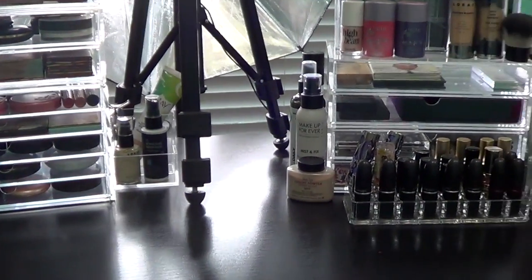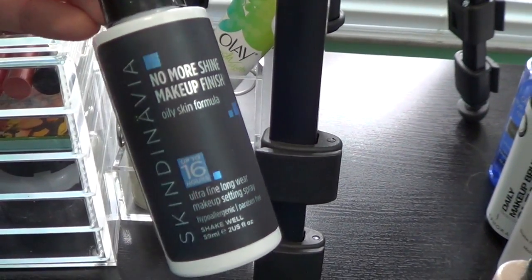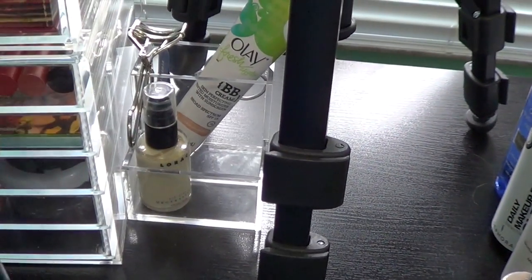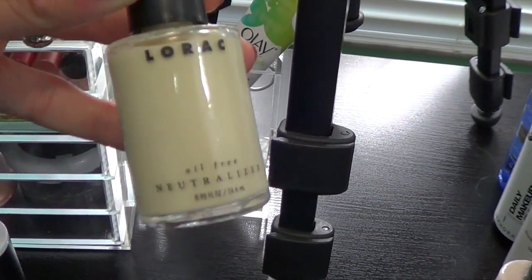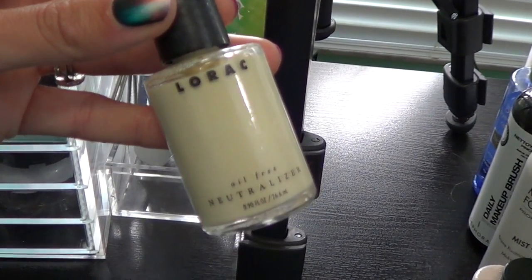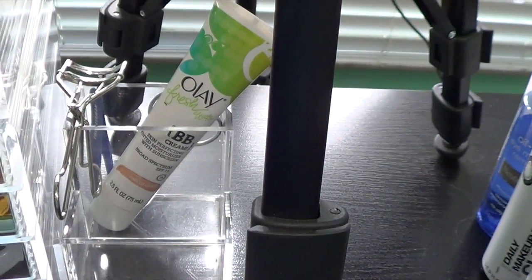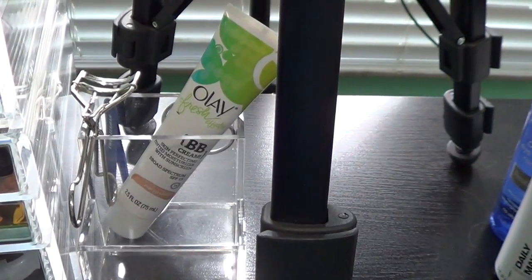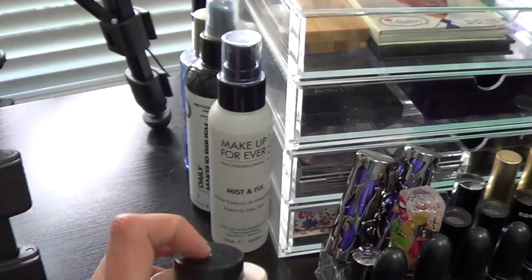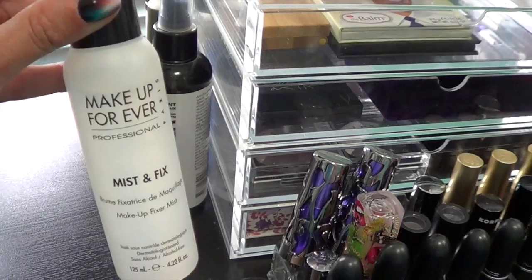Now between my two drawer sets I have like this little section here. I almost use this every single day — this is the Skindinavia No More Shine Makeup Finishing Spray. You spray it on before you do your makeup, you spray it on after, it locks it in. I also have a neutralizer from Lorac — it kind of neutralizes any red you have on your face, and I tend to have a very red nose. Behind that I have my eyelash curler, my tweezers, a little pair of scissors, and then an Olay BB cream, which I'll use on a really light makeup day.